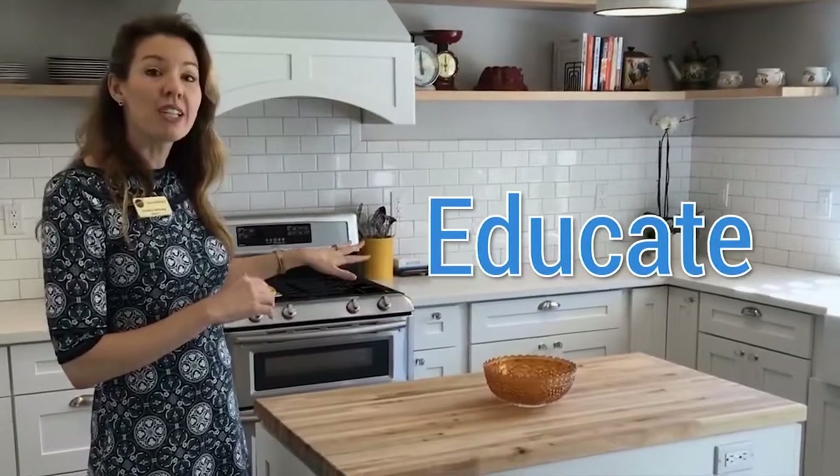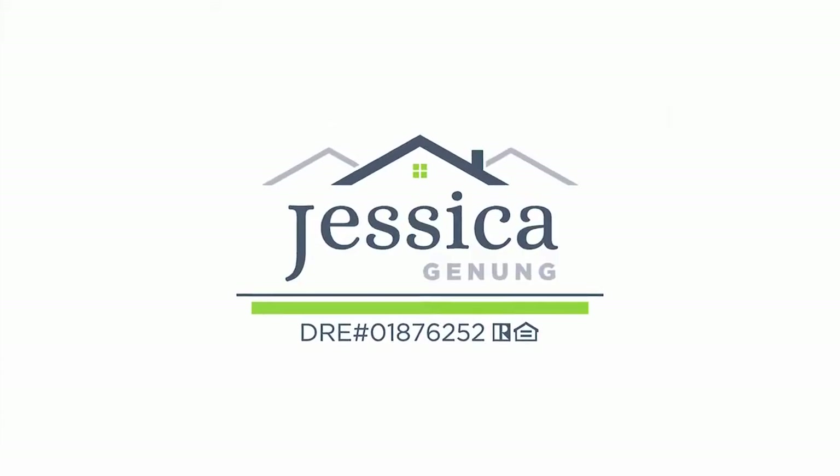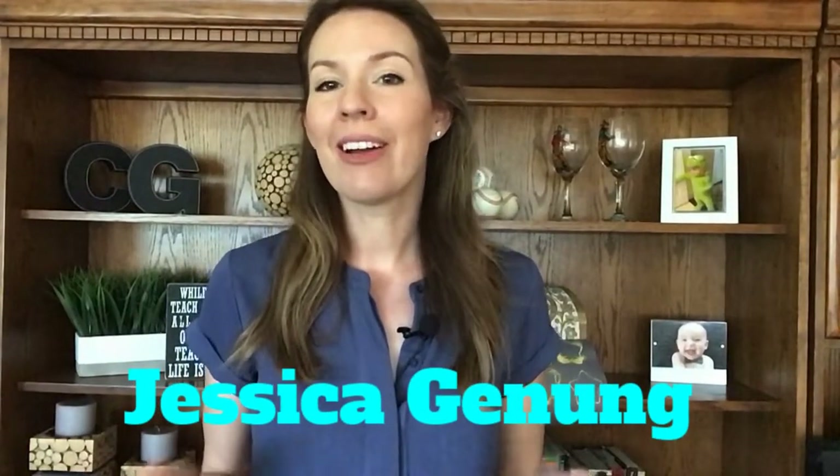Today I'm going to give you my top five tips for buying new construction in the Murrieta Temecula Valley, and we are starting right now. Hi, Jessica Janung here, a realtor here in the Murrieta Temecula Valley with Active Realty.